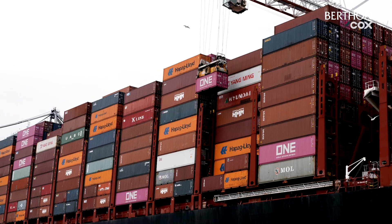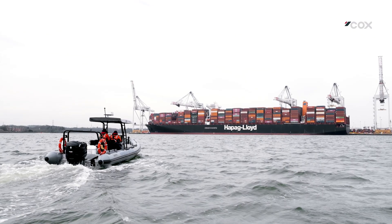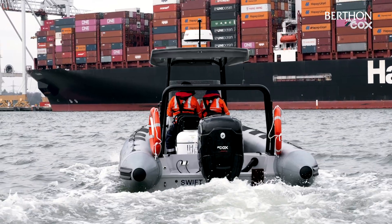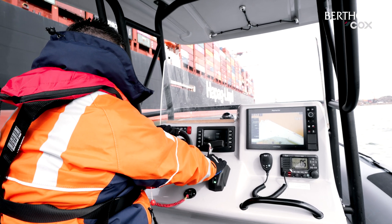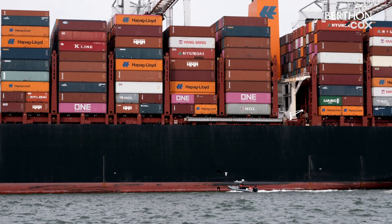Working in one of the busiest ports in the UK, the Gemini 780 will be used by the ABP team as a patrol craft, giving them a fast response rib and improved shallow water capability, giving the team easier access to the far corners of their jurisdiction on the rivers Test, Itchen and across Southampton water.